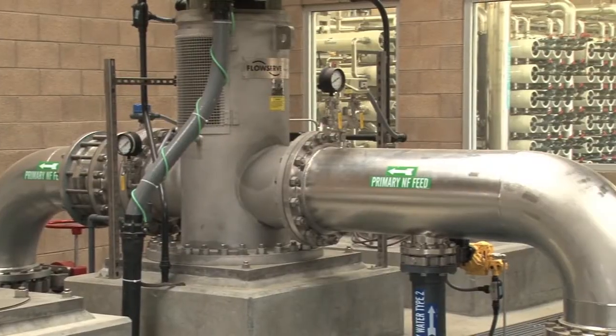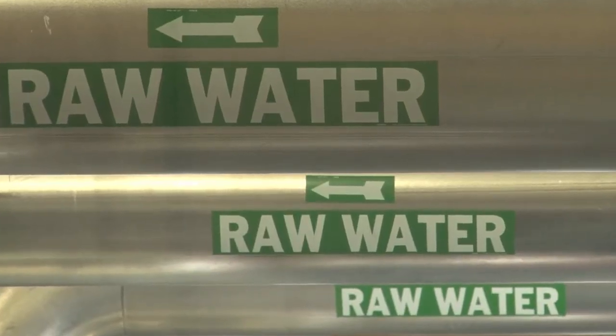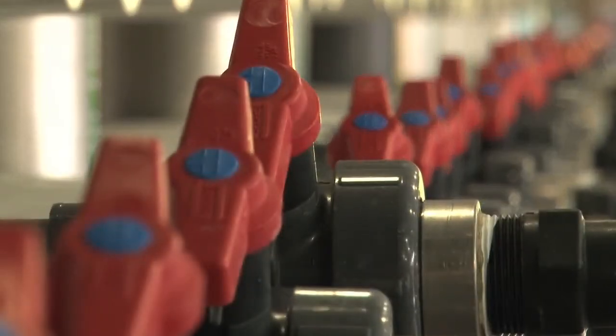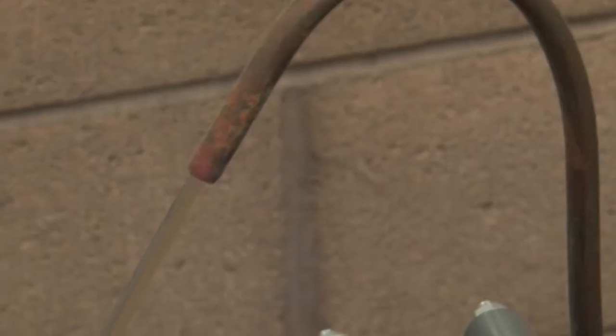I'm Dr. Adam Zockeis. I was the project manager for this project for Carollo Engineers. One of the innovative features of this treatment facility are the membranes used in the nanofiltration process. The pressure vessels that you see behind me are filled with about 1,500 of these nanofiltration membranes. The polymer chemistry of the membrane is specifically designed to remove color, but not to remove the minerals that are in the water.